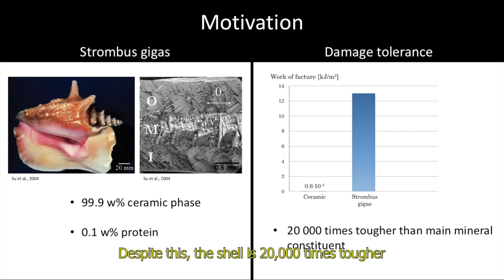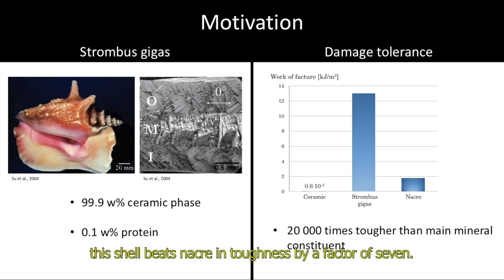Despite this, the shell is 20,000 times tougher than the ceramic by itself. And compared with the better known Nacre, this shell beats Nacre in toughness by a factor of 7.